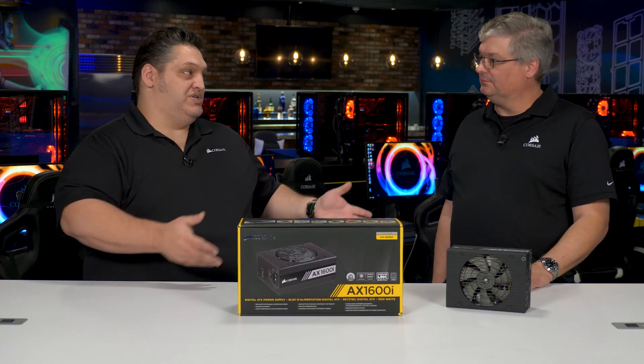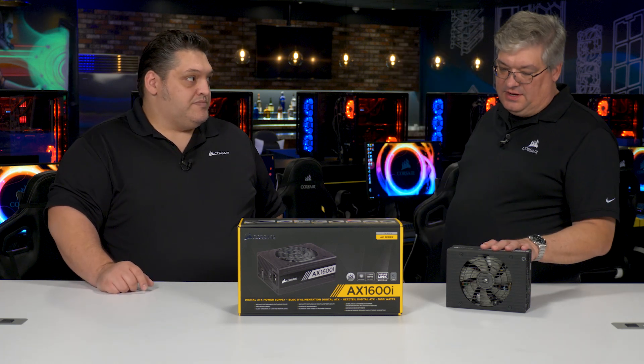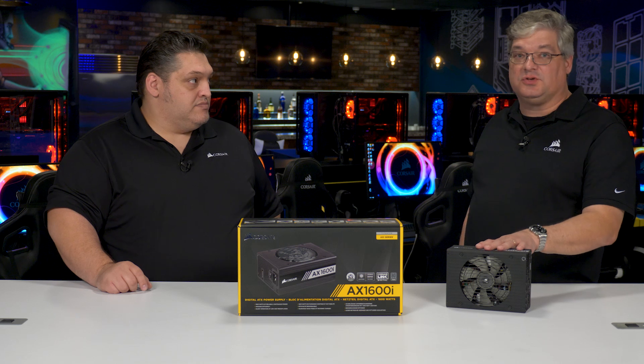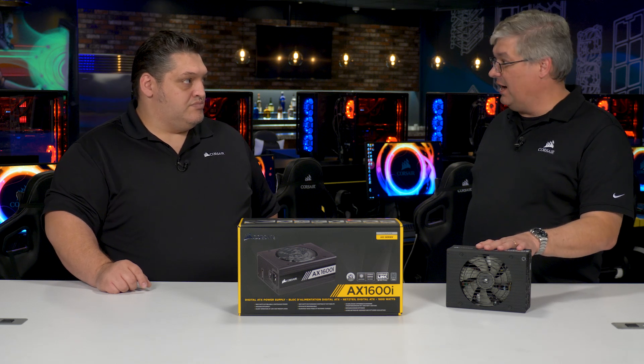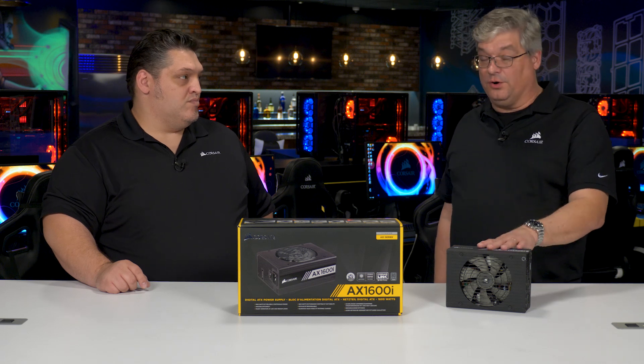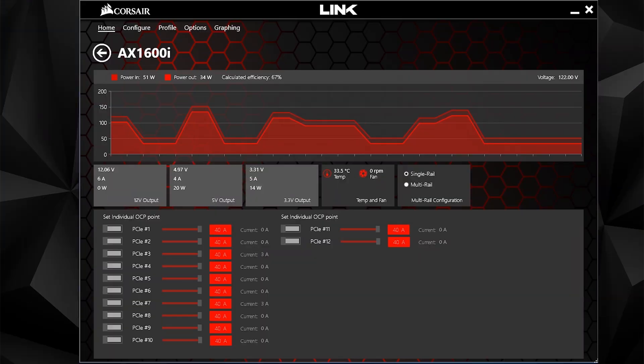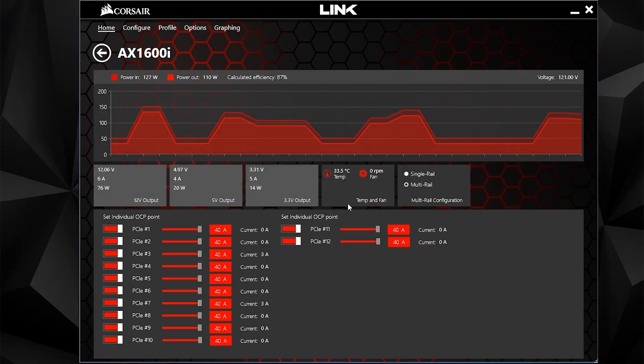Our i-series power supplies work with Corsair iCUE software. Very much like the AX 1500i, this has the most software control of any of our i-series units. You can actually adjust the over-current protection limits on your 12 volt rail — going from single rail to multi rail. In multi-rail mode, you can set the trip points where the power supply shuts off, for example 40 amps for PCIe cables but 20 amps for your hard drive cables.